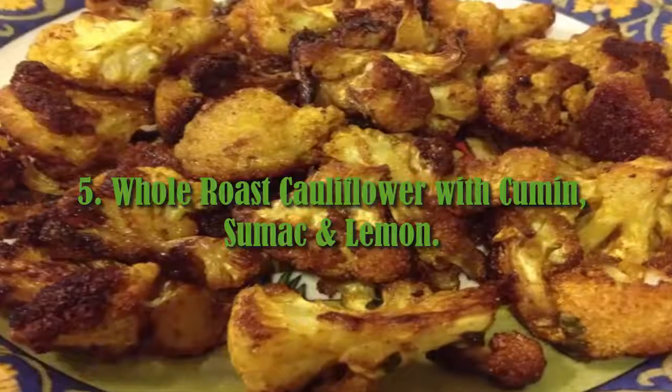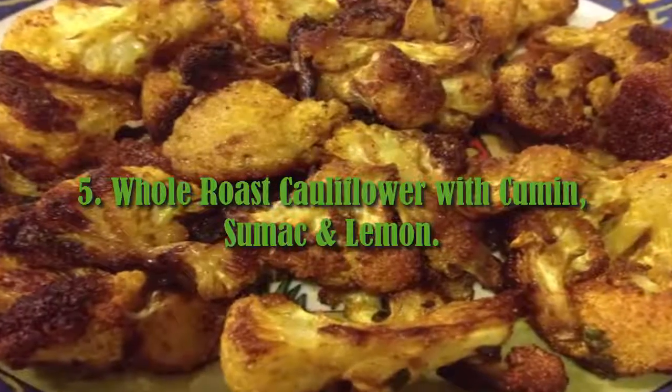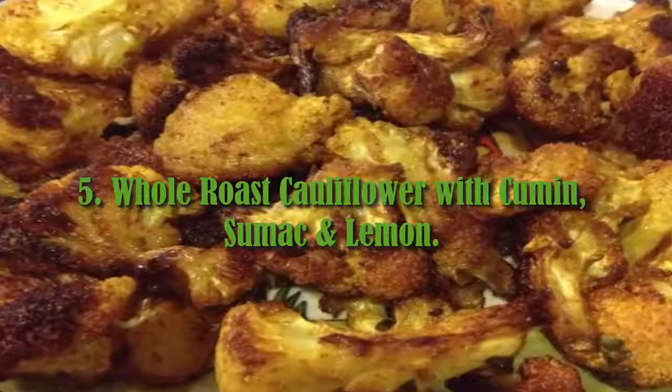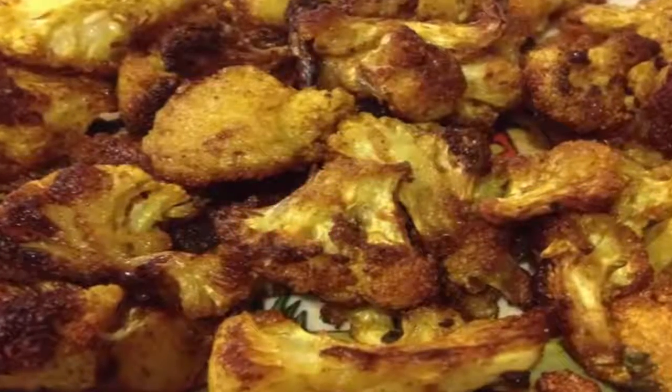5. Whole Roast Cauliflower with Cumin, Sumac and Lemon. This has got to be one of the easiest and cheapest edible centerpieces. It's just a regular garden cauliflower,